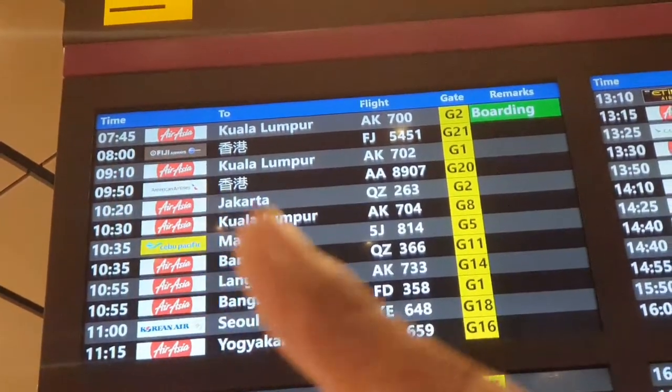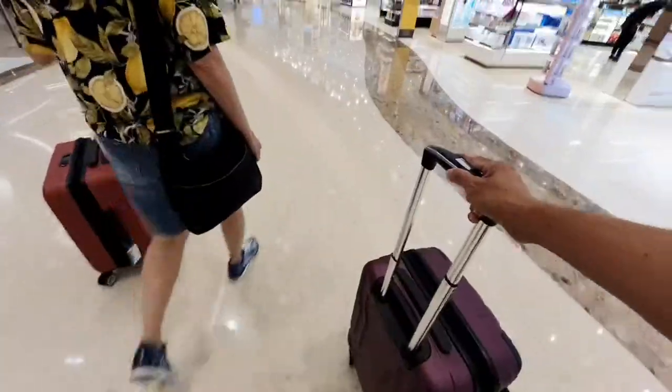Our flight leaves at 9:10 to Kuala Lumpur. It's 7:30 a.m., so there is still time for breakfast.